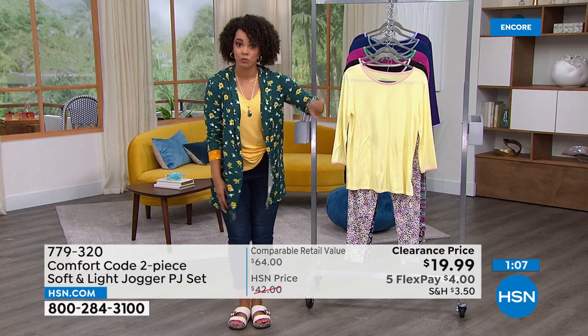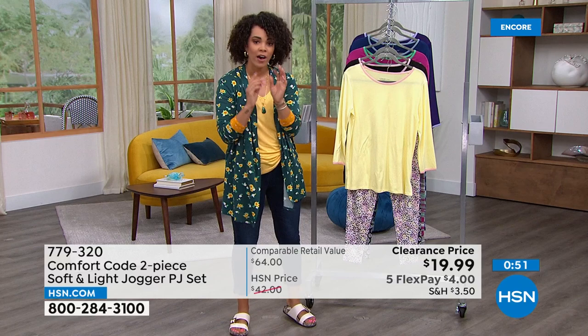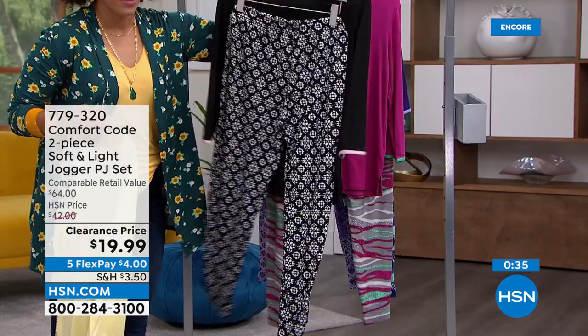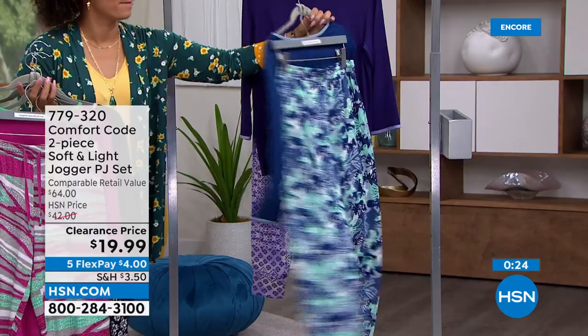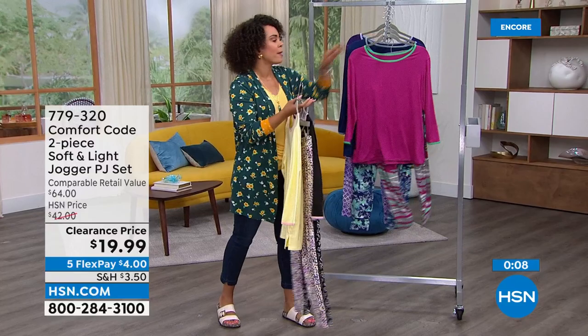Hundreds of you are on the phone — if you want this deal in your size and color without waiting, key in item number 779-320 or go to HSN.com or your app for a final 30 seconds to place your order. Last look at the colors: yellow dot, black with that fun print, magenta textured animal — my most limited option — blue depths butterfly camo, and purple patchwork geo. Adjustable drawstring, pockets, elasticized cuff for that jogger style. Extra small to 3X.